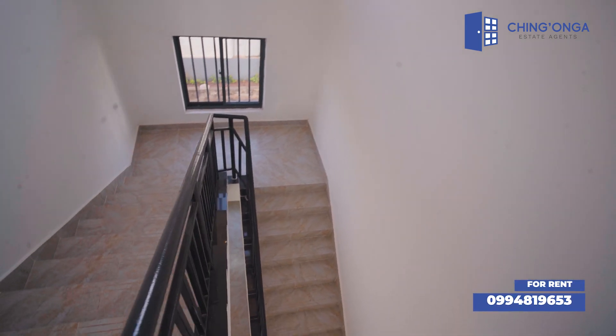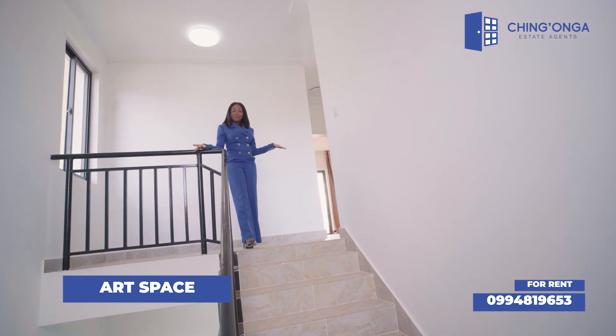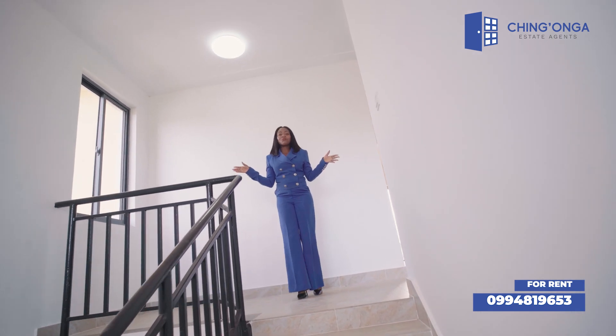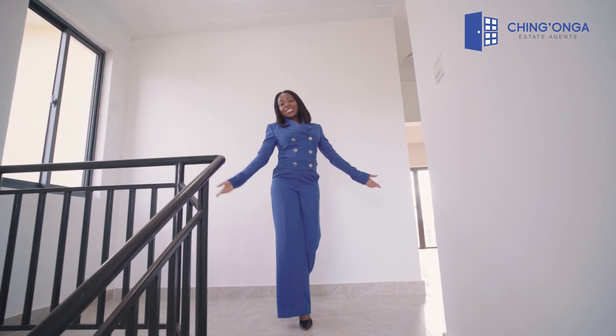Up here you have enough space and lighting for your family portraits or special portraits you've collected — whatever you see best.